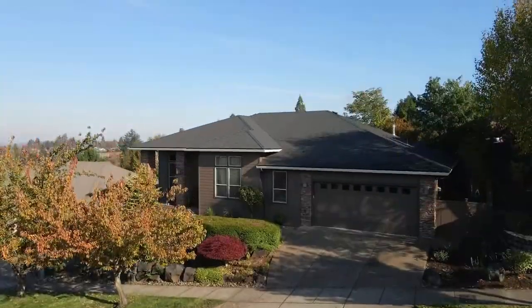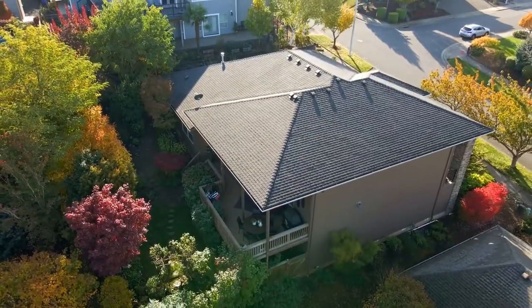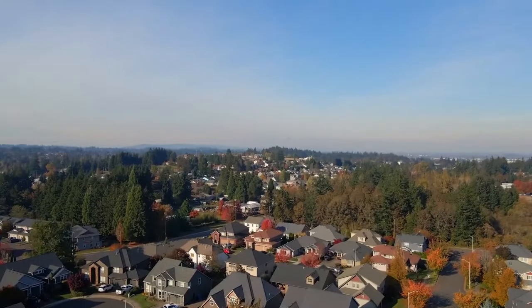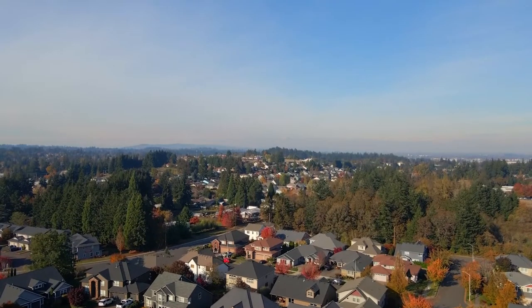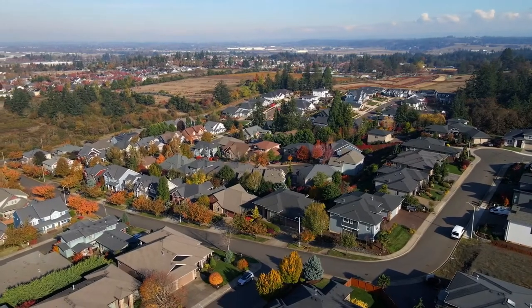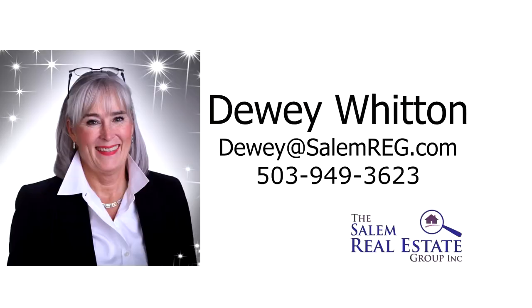Other amenities include a garage with room for three cars and tons of storage. An elegant one-level home in a fantastic neighborhood — it's all here ready for you to call home. For more information or to schedule your own personal tour, please contact Dewey Witton with the Salem Real Estate Group at 503-949-3623.